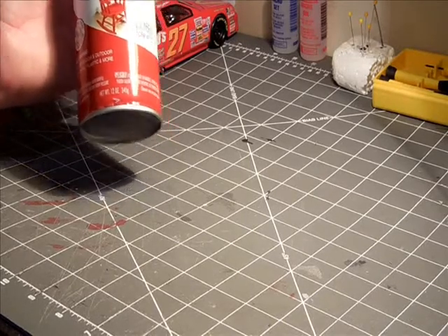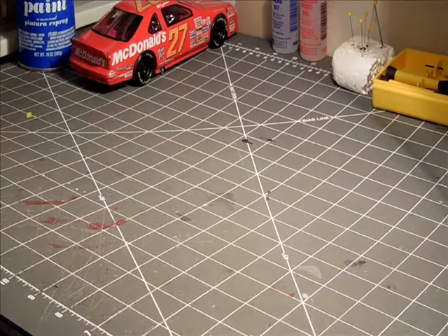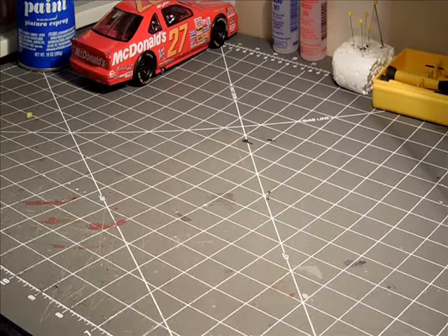I cleared it with Future floor polish — I just brushed it on. I learned from some mistakes on what to do and what not to do when brushing Future on, so hopefully I won't repeat those mistakes.